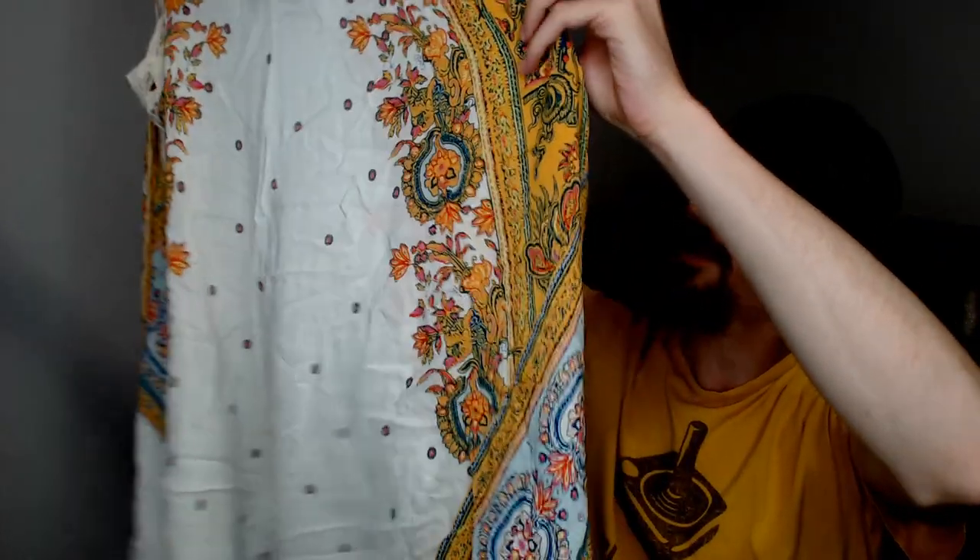Up next we have another Free People. This is a sleeveless long top — probably a little too short to be a dress, so just a top — but it's Free People and it's new with tags. Really, really happy about that. With everything averaging out to four dollars per item, getting new with tags Free People for that price is amazing. Most of our Free People stuff sells for around $20 to $40, so definitely a good return on investment on just that one item.